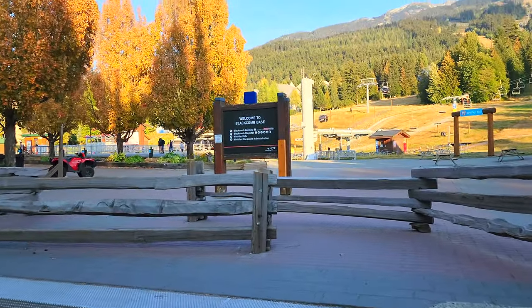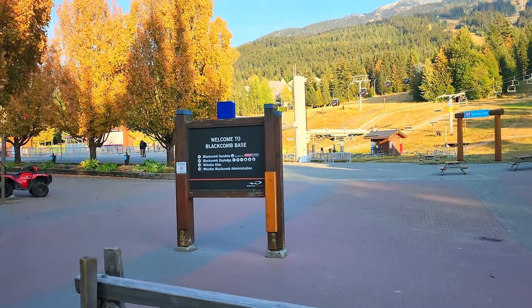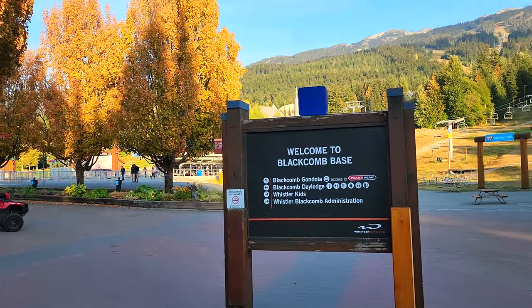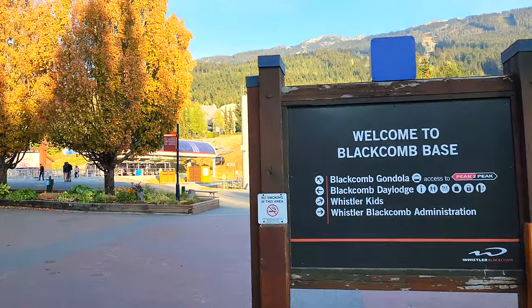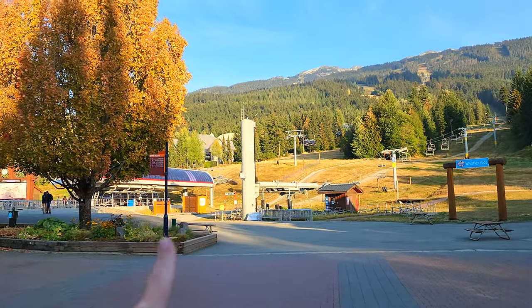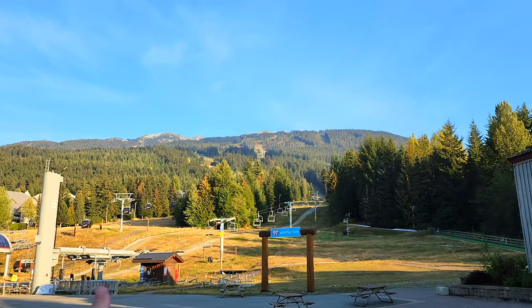I'm going to turn the camera around so you can see what I can see. We're starting this walk from the stairs that you would take in from the village center or the day parking lots, right here at the sign that says Welcome to Blackcomb Base. I was standing right there in front of the Blackcomb Gondola that brings you up to Blackcomb Mountain.